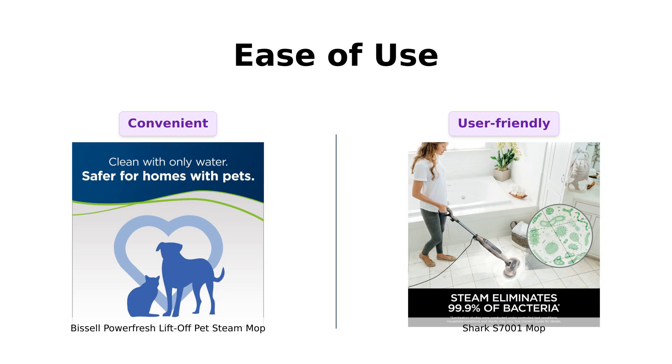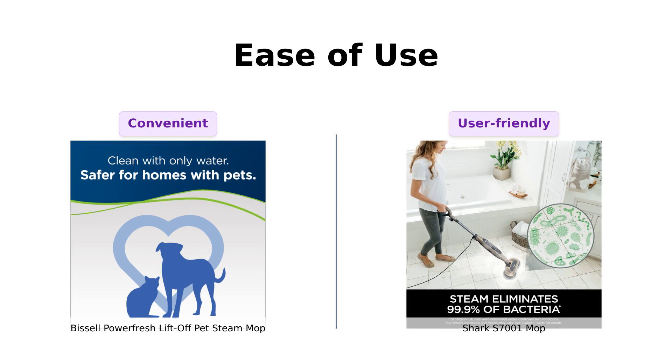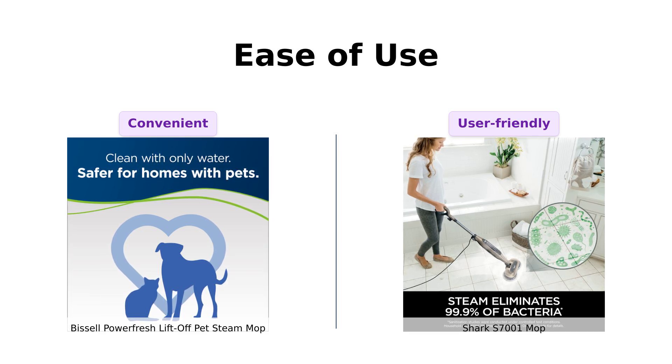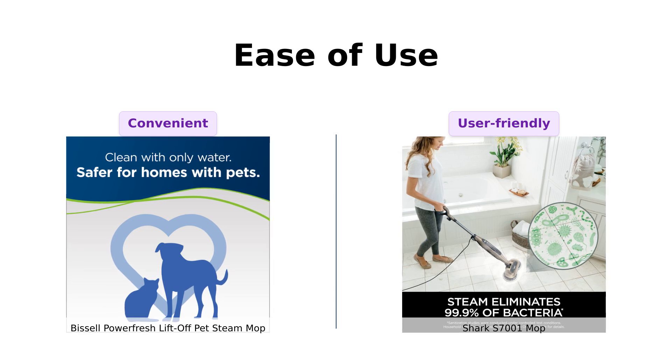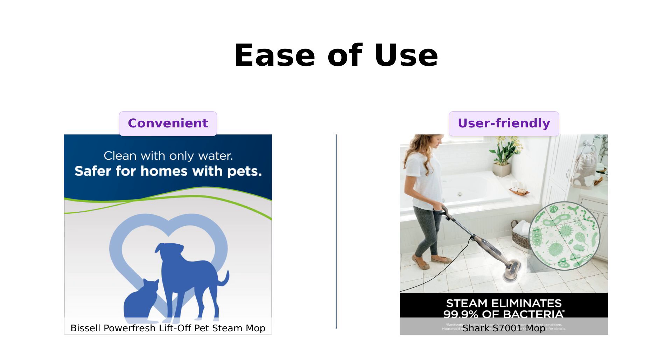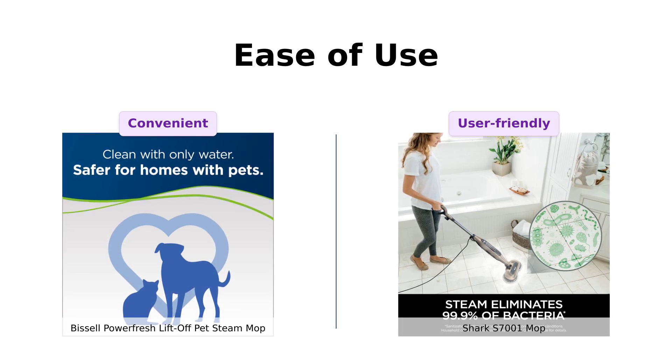The Shark S7001 is also easy to use, with its self-propelled feature making mopping less strenuous. However, some users have mentioned that it can be a bit unwieldy if not held down properly. Overall, while both mops are user-friendly, the Bissell edges out with its quicker readiness and longer reach.